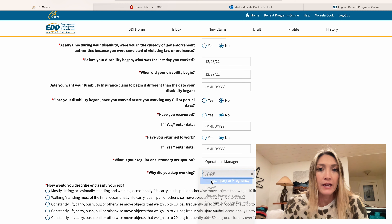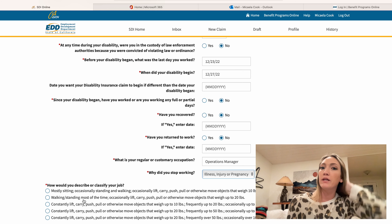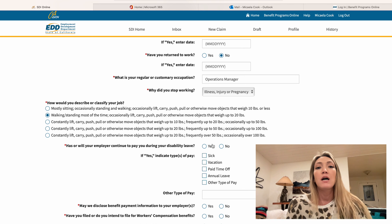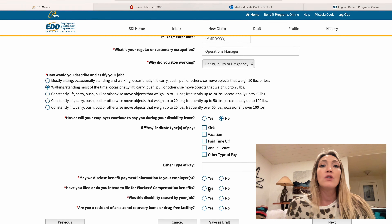If you're filing a claim, chances are your employer does not offer any sort of paid family leave or disability benefits. It's really important to make sure you're checking the correct boxes — if you do put in incorrect information, it is possible to revise a claim, but it's just going to prolong the process, which you don't want when you're waiting to get paid out and you've stopped working.